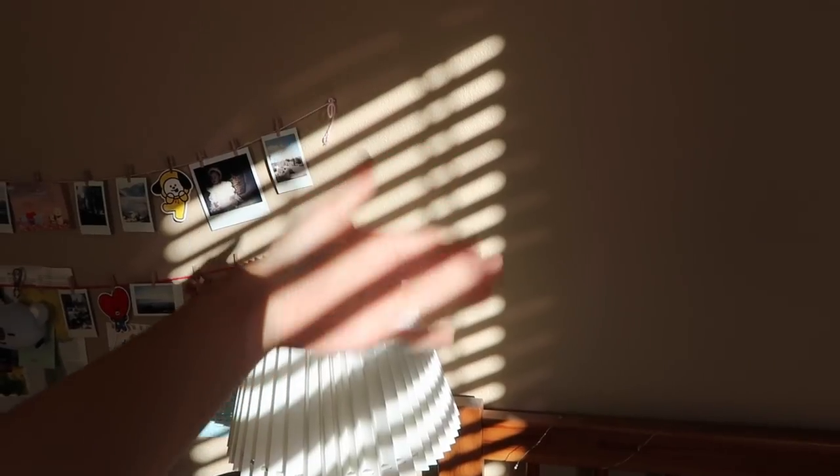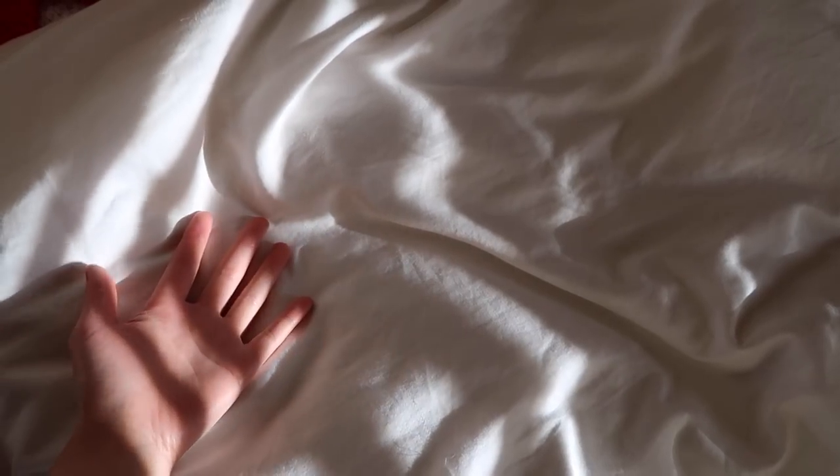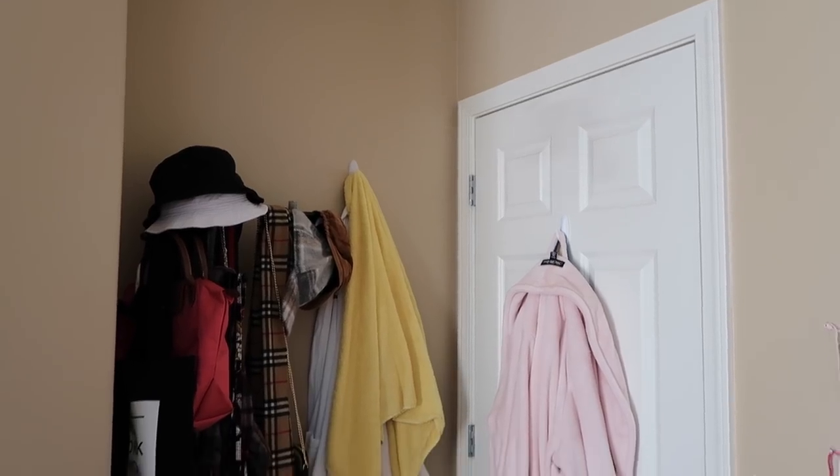Everything stayed pretty much the same except I just added stuff to my room. I especially like my room in the morning because the sun hits my lamp and my wall so nicely. And if you follow me on Instagram, you know I always take those morning pictures and put them on my story. I'm a big fan of natural sunlight, so it was very important for me to have all this brightness in my room.